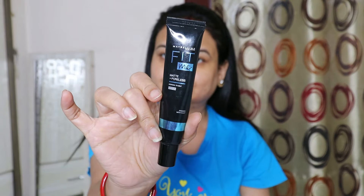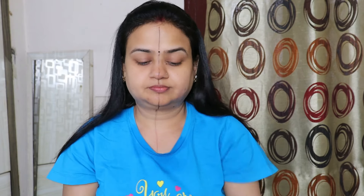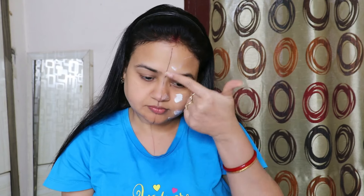After that, we have to wait 2 minutes. I have taken a primer here — this is Maybelline Fit Me, for normal to oily skin. I have taken this amount and applied it on half the face.